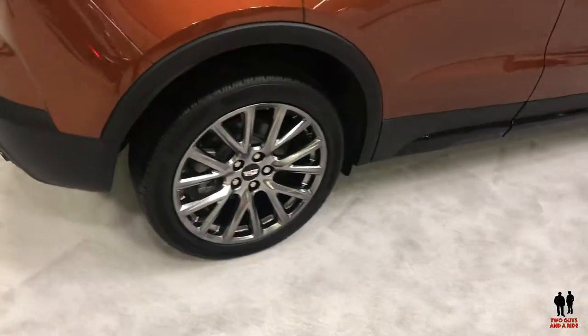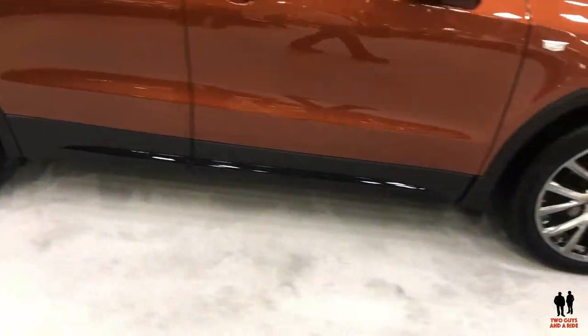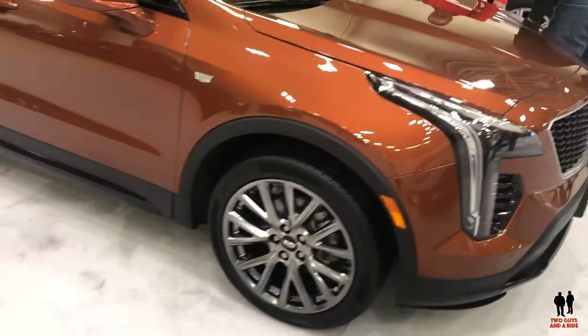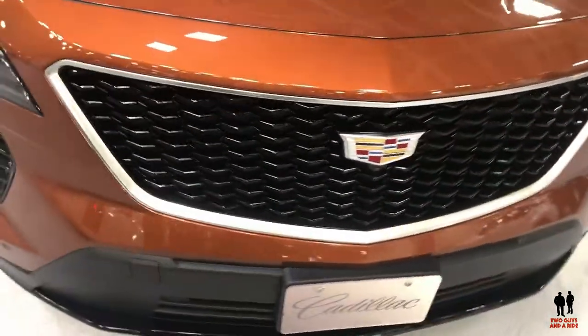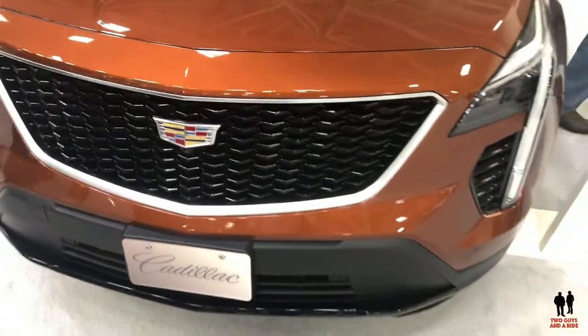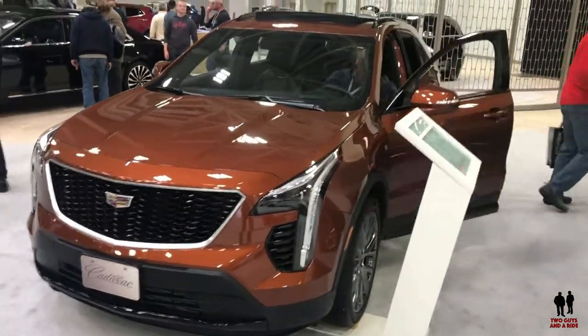Nice tire and wheel package. I like the cladding around the wheels and along the bottom — it offsets the vehicle nicely. And I like the gloss black trim mesh-looking grille with the Cadillac logo on the front. This is the 2019 Cadillac XT4.